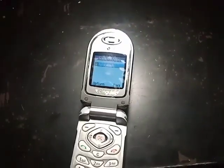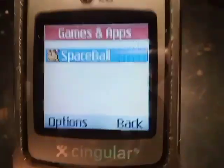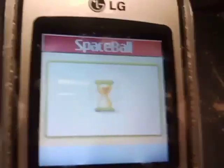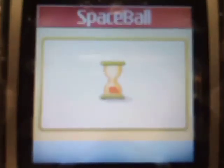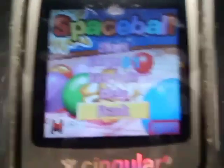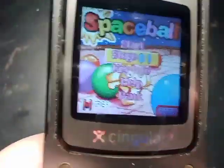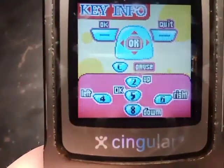It is a Java game and the game in this phone is called Space Ball. This is a game that is like Snake, except on a dumbphone. In this game it has 20 levels, and here is the key info on the controls.